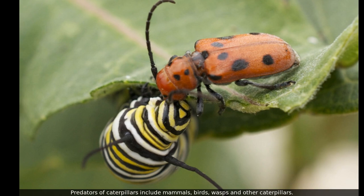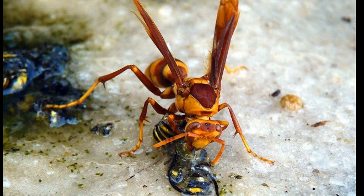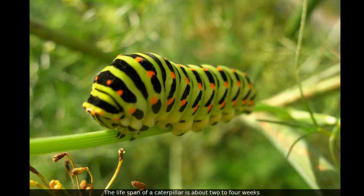Predators of caterpillars include mammals, birds, wasps, and other caterpillars. The lifespan of the caterpillar is about two to four weeks.